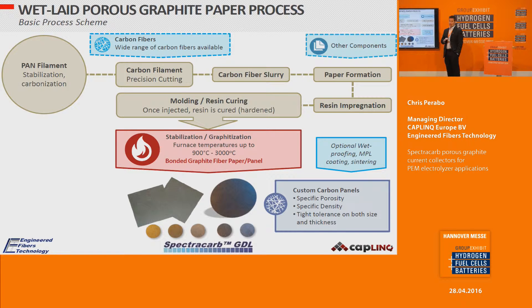The process used to make the panels is a wet-laid process — the same process used in papermaking. It is a flexible and versatile process that allows adding a wide range of carbon fibers and other components. After resin impregnation, molding, and curing, the material undergoes graphitization in furnaces at temperatures as high as 2,000 degrees Celsius or more, giving the product its final properties. Subsequent machining and handling procedures tailor the specific porosity and density.